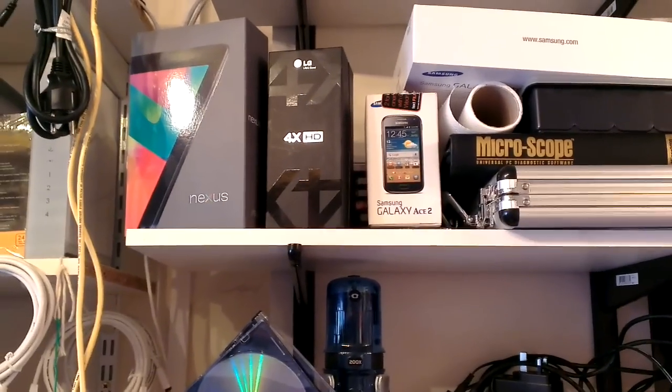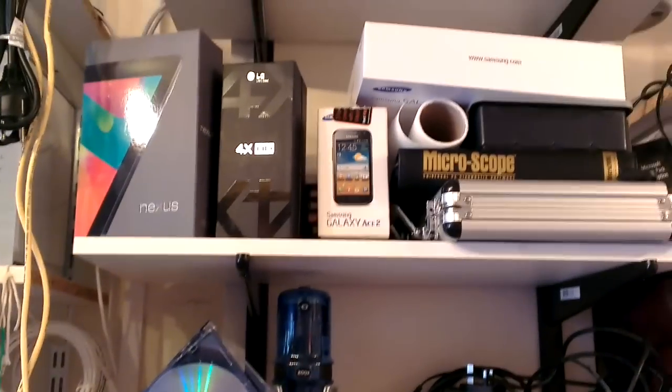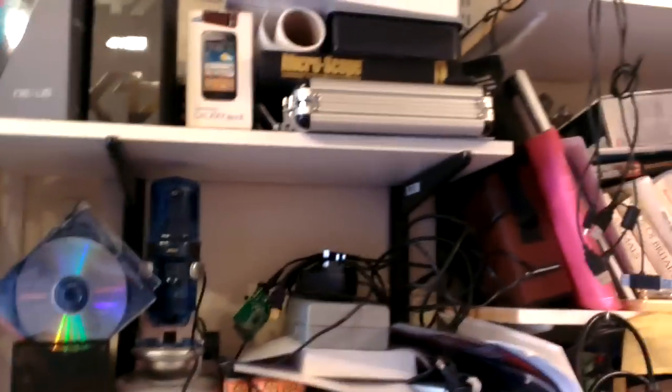You probably don't know, but I'm very much into smartphones, especially Android, and tablets — I've got several of each, and I do offer support on those. That's it, thank you for watching.